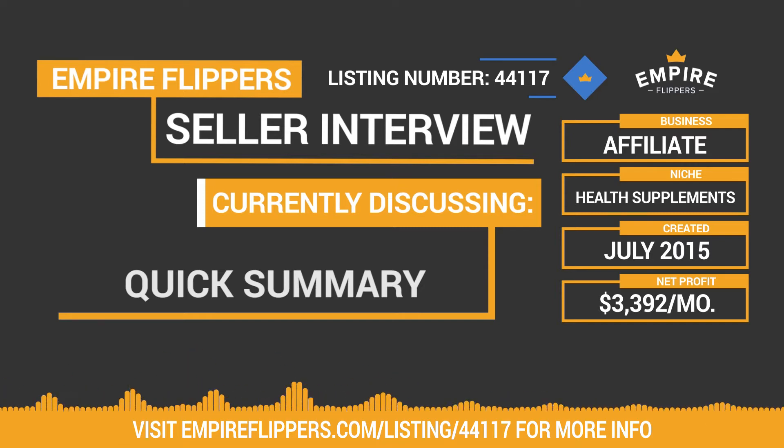Included in the sale of this business are the domain, site content and files, affiliate accounts, and other various accounts including Facebook, Twitter, and more. Rob, can you tell us a little bit about your background in building and running online businesses?